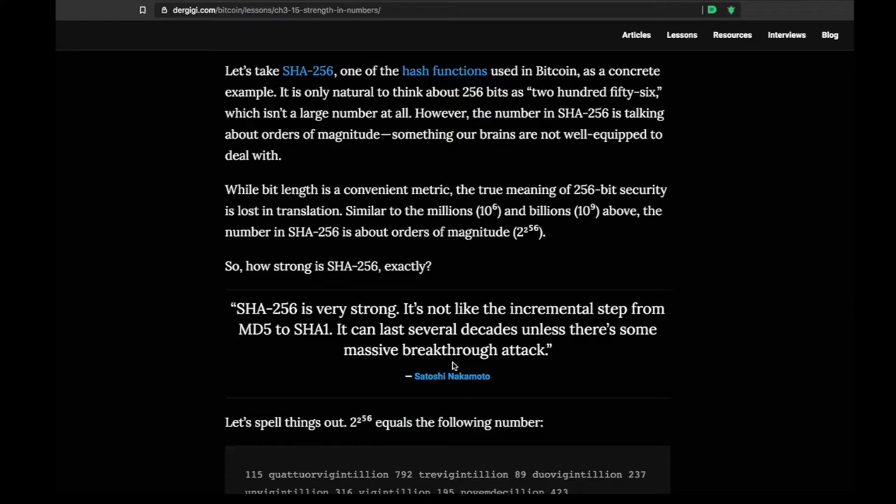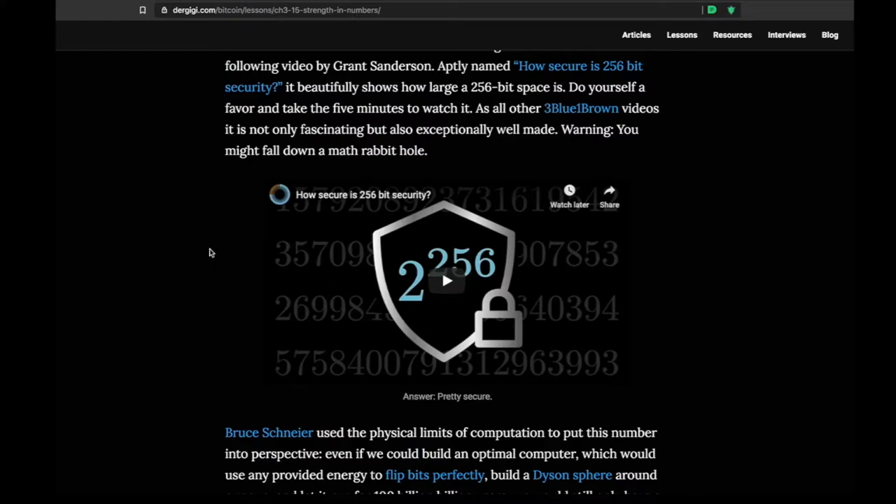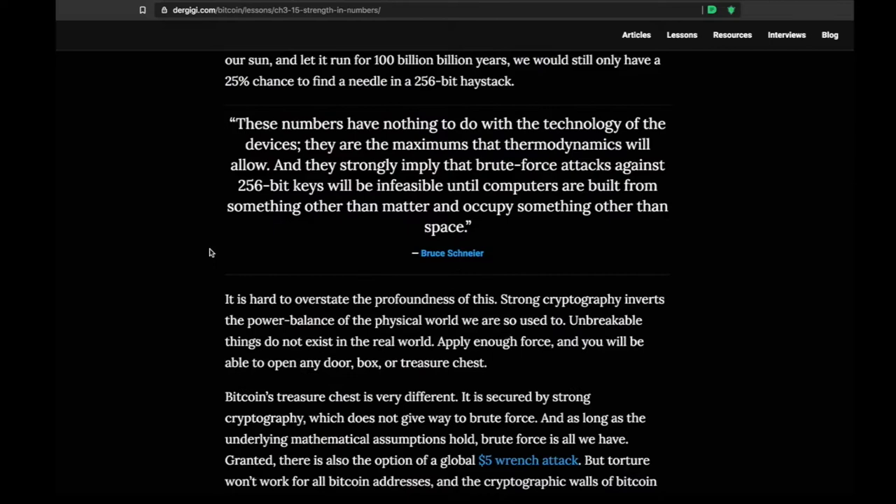SHA-256 is the hash function used in Bitcoin — it's very strong and very secure. It's used because it's extremely difficult to brute force, for example to generate private keys from the public key. That means if someone had access to your public address and knew that 0.1 BTC in there is yours, they couldn't point computational power at it and crack the public key to get the private key. That wouldn't be possible today because the cryptography involved is so strong.